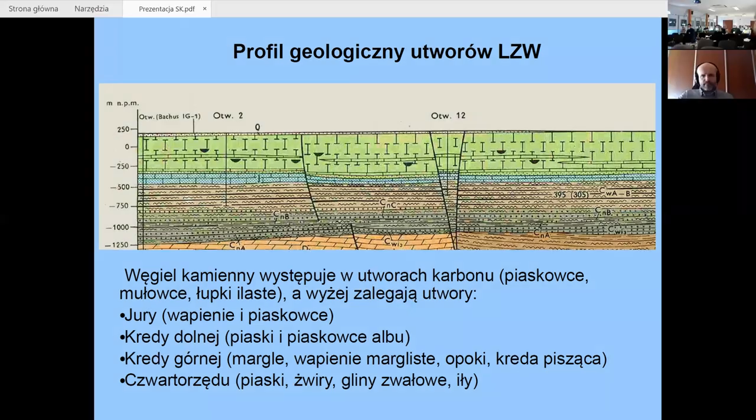Najistotniejszy z nich to pokład numer 395. Nad nim zalegają utwory jurajskie, reprezentowane przez wapienie, podrzędnie też piaskowce. Potem mamy cieniutką, ale ważną warstwę geologiczną — to jest dolna kreda, piętro alb. Tam znajdują się piaski o własnościach kurzawkowych — nie piaskowce, ale piaski tworzące kurzawki. Nad nimi zalega miąższa warstwa kredy piszącej, margli, o miąższości nawet do 500 metrów. Jest ona szczególnie istotna z hydrogeologicznego punktu widzenia.